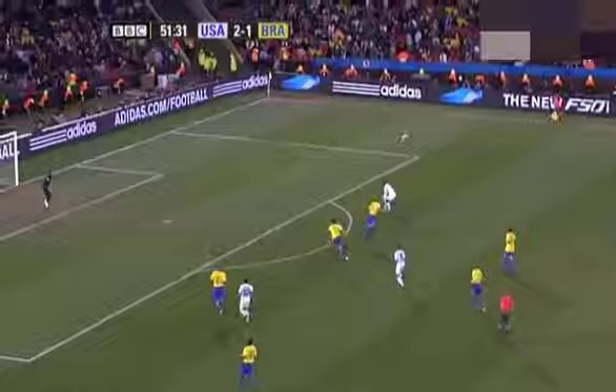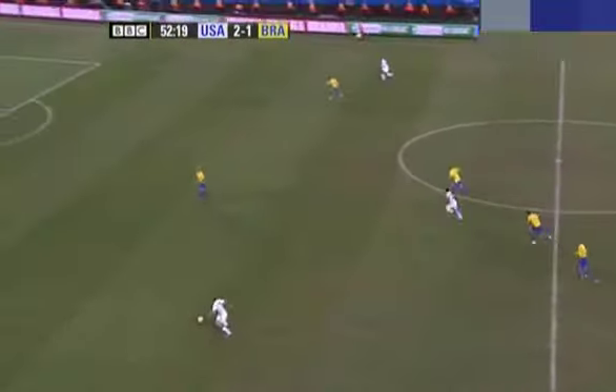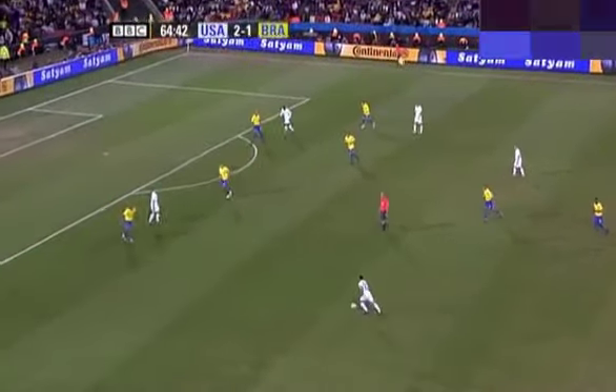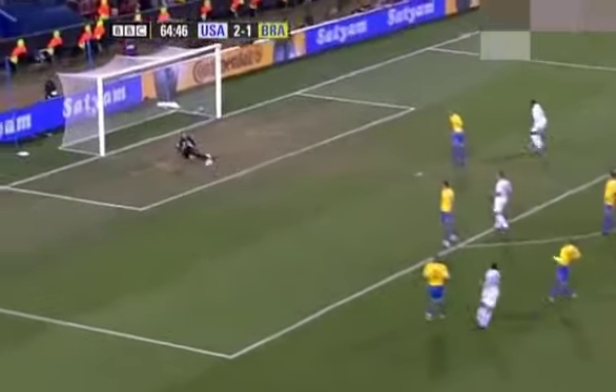Charlie Davis — very new test now for the USA. Landon Donovan, exquisite skill — he brings in Charlie Davis. Donovan's pelting through the middle. Charlie Davis has held on to it. Donovan — lots and lots of space. He'll go for goal, and Julio Cesar parries it away.